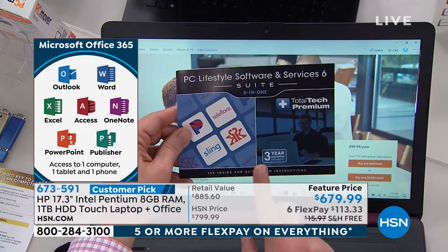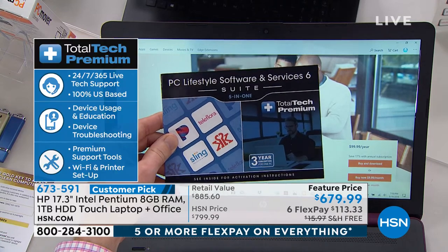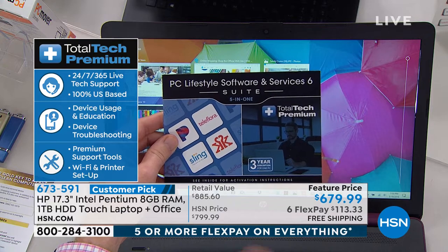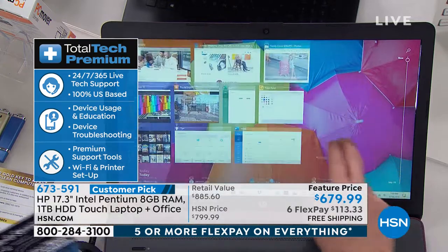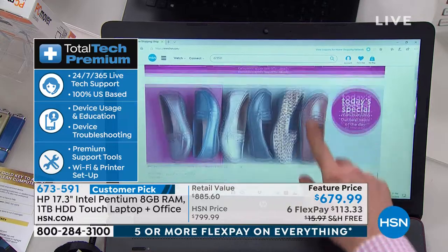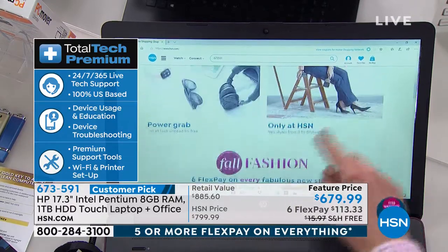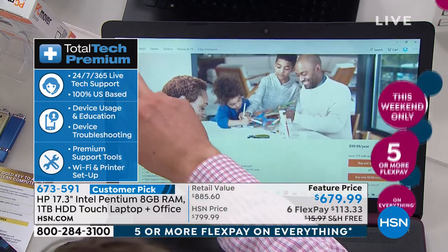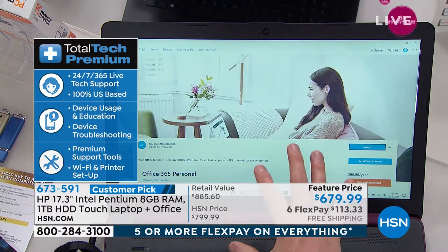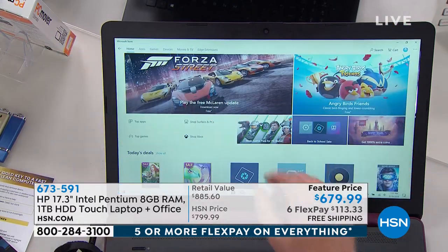It's also going to have three years of total tech premium — 24 hours a day, seven days a week, 100% United States-based. So anytime you call, whether you're putting this in your gift closet for Christmas and can't figure out where the on button is, or you need to know how to attach your printer, how to connect Bluetooth — they'll walk you through all the great technology that's built in.